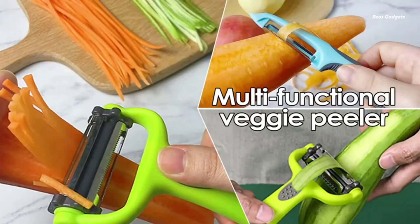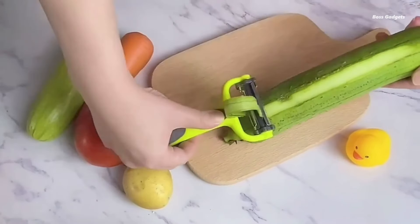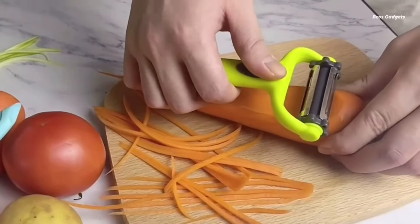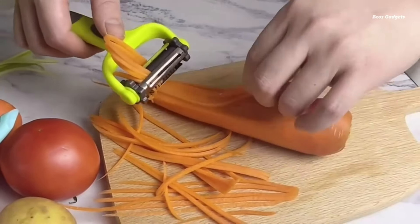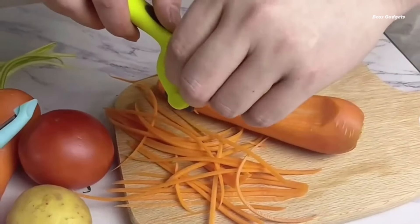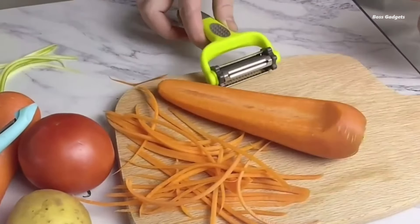This versatile tool combines a fruit and veggie peeler, paring knife, grater, and shredder in one compact design. Users praise its quality construction. One customer noted its substantial feel, describing it as well-made and weighted, not lightweight plastic. The sharp blades ensure efficient performance across all functions.